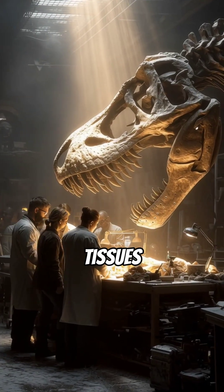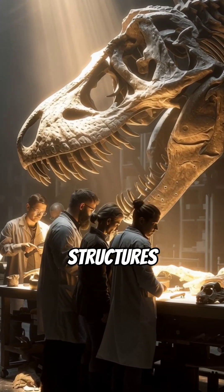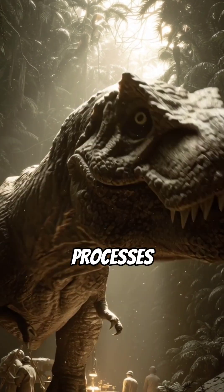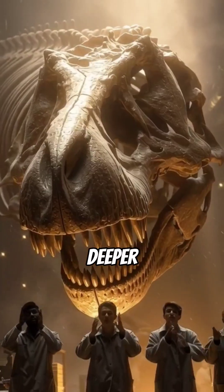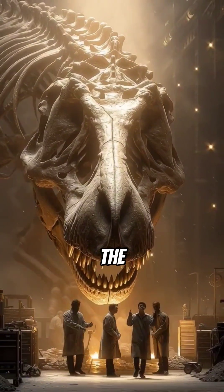These soft tissues offer an unprecedented window into dinosaur biology. We might soon study cellular structures, understand ancient diseases, or even trace metabolic processes. It's not Jurassic Park, but it's a massive leap towards seeing dinosaurs as they truly were. Dive deeper into this incredible discovery and explore how technology is unlocking the secrets of the ancient world.